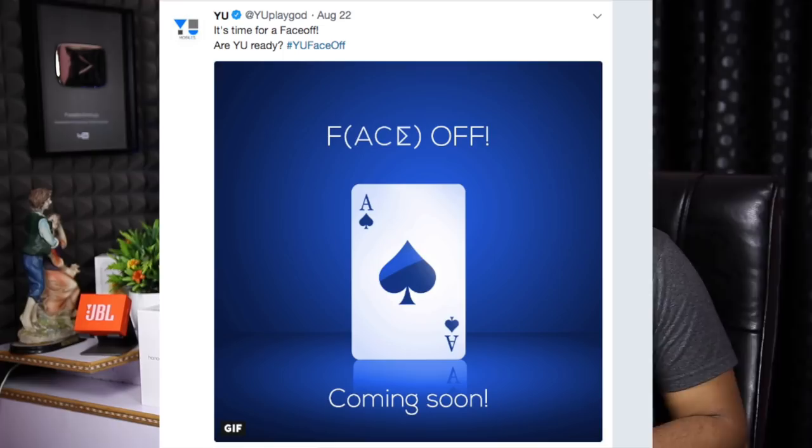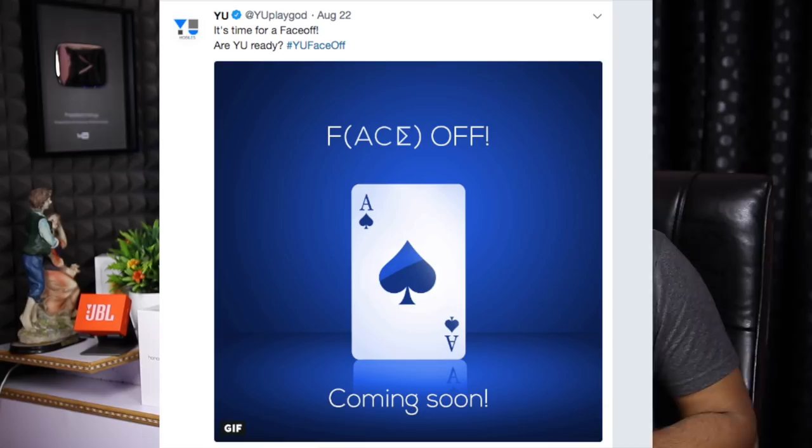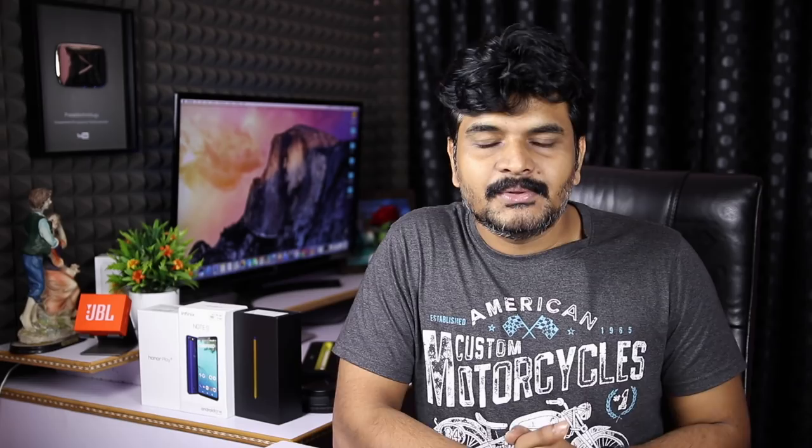There is a Micromax sub-brand called YU. There has been a lot of activity on Twitter and tweets about the YU brand. There is a face-off involving AS cards. The next phone may be named YU AS, with the same specifications. There is a lot of competition across budget categories and different price categories.